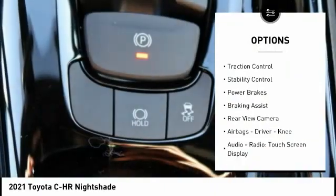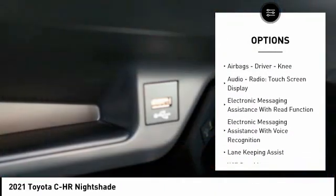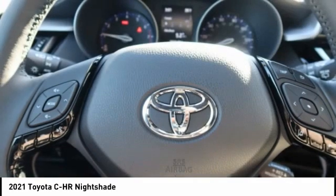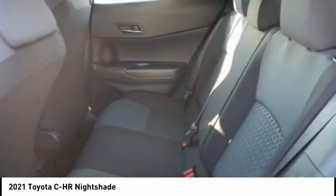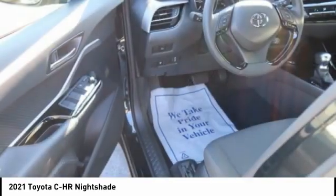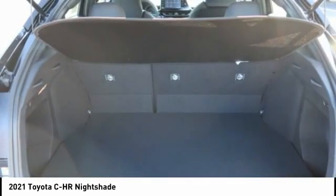Power windows with safety reverse, traction control, stability control, power brakes, braking assist, rear view camera, airbags — driver and knee — audio radio, touchscreen display, electronic messaging assistance with read function, and electronic messaging assistance with voice recognition.